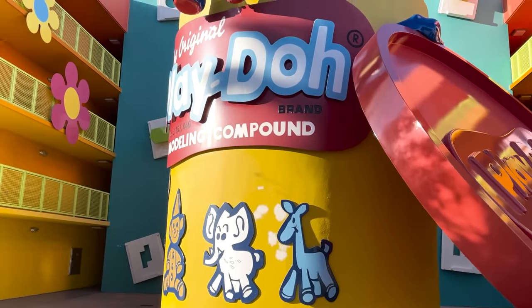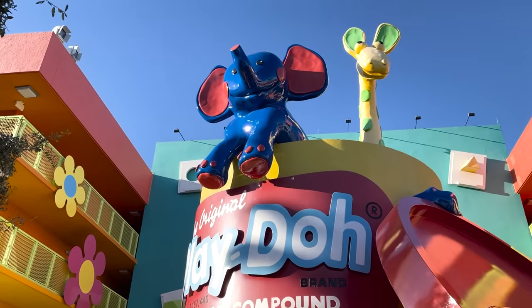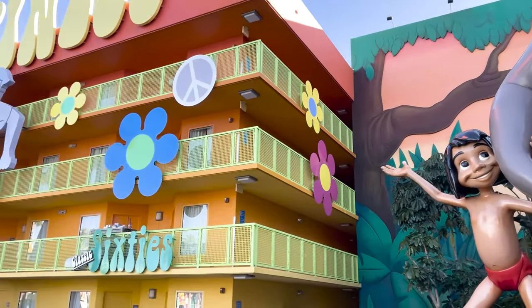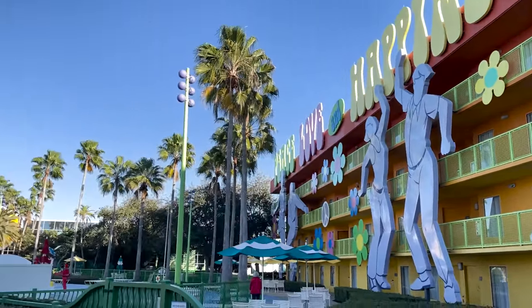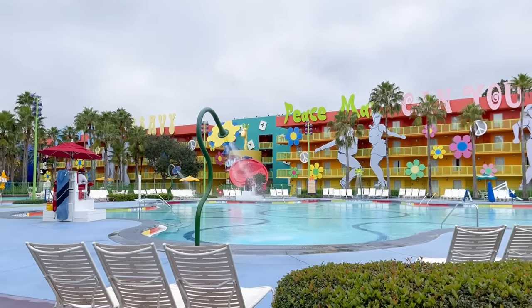The 1960s are all about flower power. Expect to see copious amounts of tie-dye and the largest Play-Doh containers and yo-yos ever. You can also pose next to Baloo and Mowgli from The Jungle Book before you jump into the centerpiece of this area, the Hippy Dippy Pool — yeah, that's really, really the name of this one.